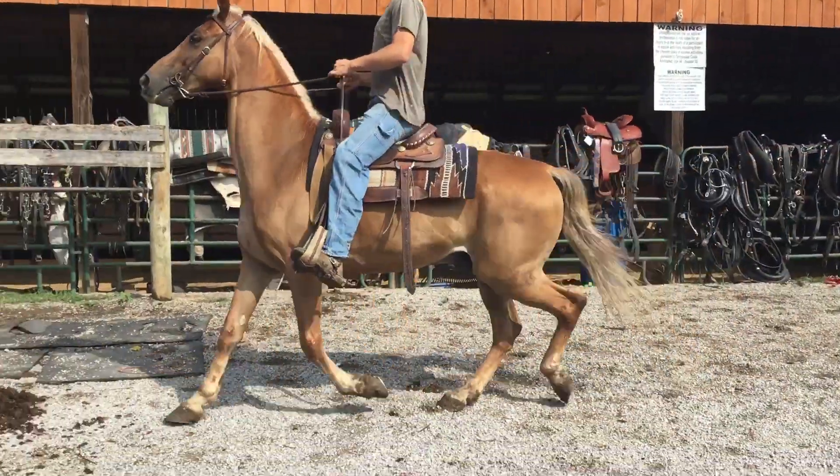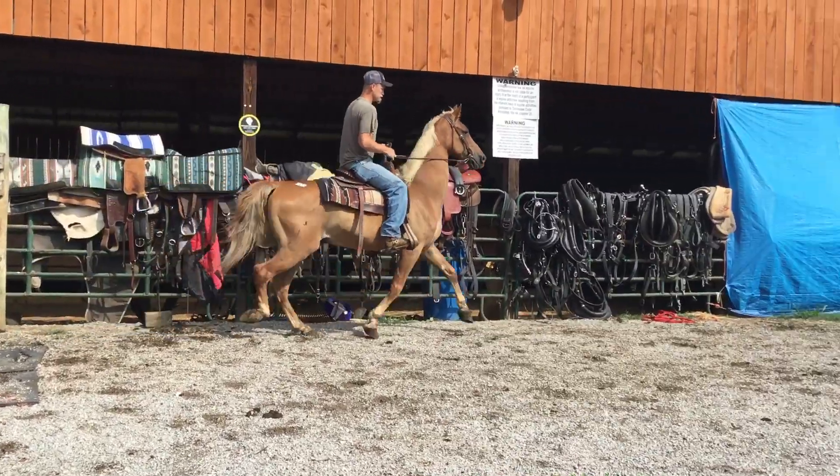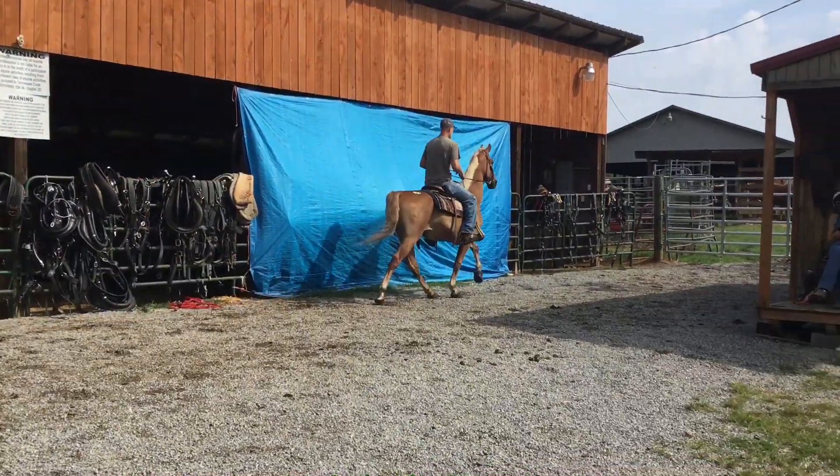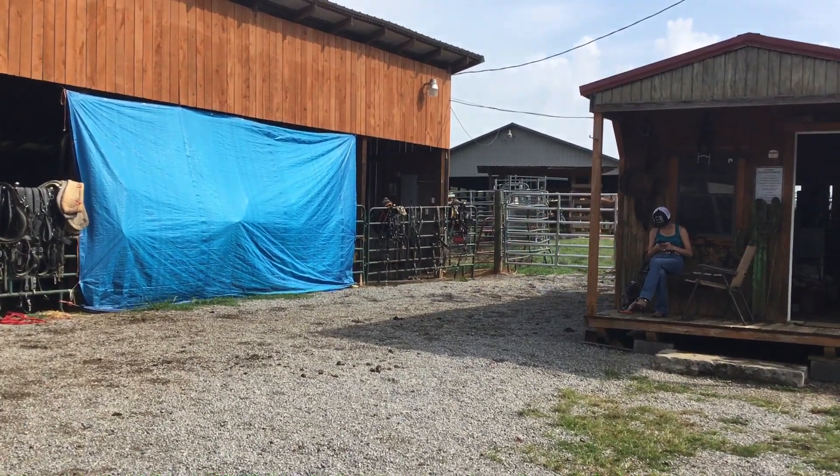Hey, here's a big Palomino gelding. Well, he could be a light sorrel sunburnt, but I'm going to call him Palomino just because it sounds better. Tag 104. Stands 16 hands, 15-3.